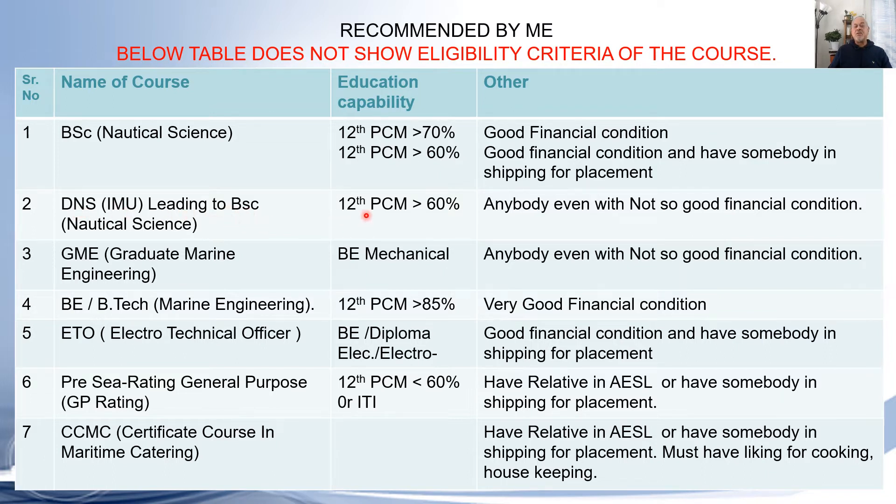For DNS/IMU leading to BSc Nautical Science: if you are scoring more than 60% in 12th PCM, anyone — even with not-so-good financial condition — can join this course, provided they get selected or sponsored by a genuine shipping company. This is the number one course all students must target.